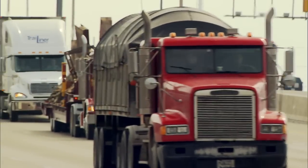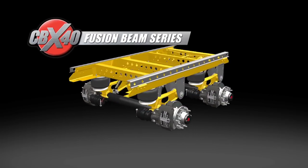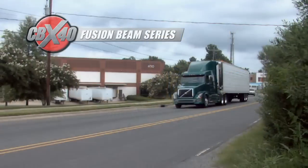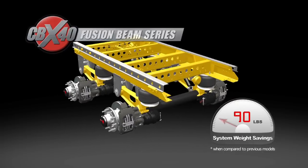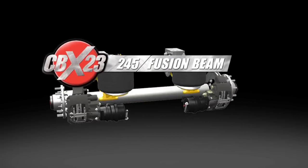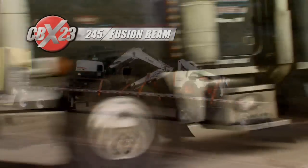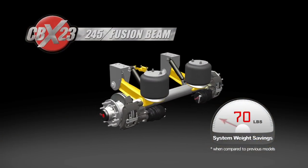The CBX 40 with fusion beam technology and optimized axle is best in class for van and reefer trailers, offering a total system weight savings of over 90 pounds. The CBX 23 with 245 fusion beam for flatbed trailers is 70 pounds lighter per system when configured with an X series nine millimeter optimized axle.